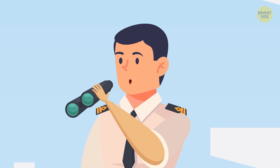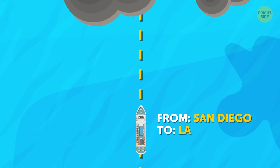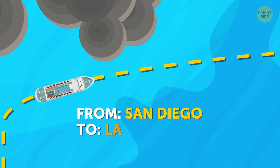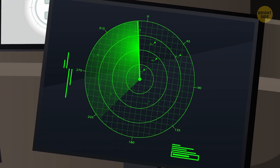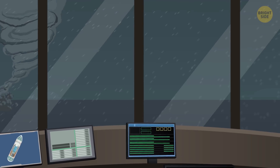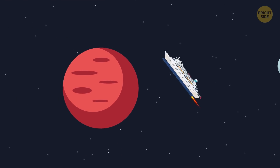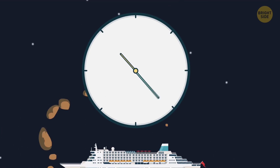They say better safe than sorry, and it's totally true about vessels and dangerous weather conditions. Being equipped with plenty of modern gizmos, cruise ships still try to avoid or outrun any serious storm they're likely to come across. Rerouting ships isn't something highly unusual. Most cruise lines have an opportunity to observe all their ships in real time and change their routes if there is a hurricane, typhoon, massive storm, or fog ahead. Cruise ships can also change their itineraries — if the sea is too rough, a ship can skip a port altogether, dock at a different port, or arrive several hours later than planned.